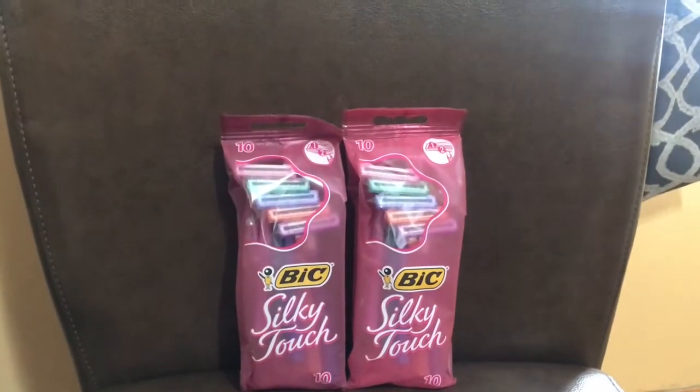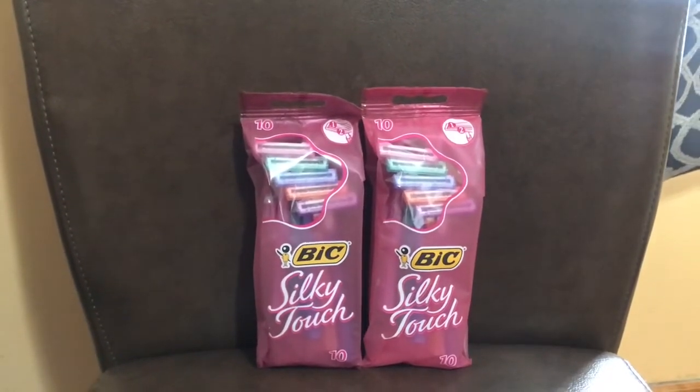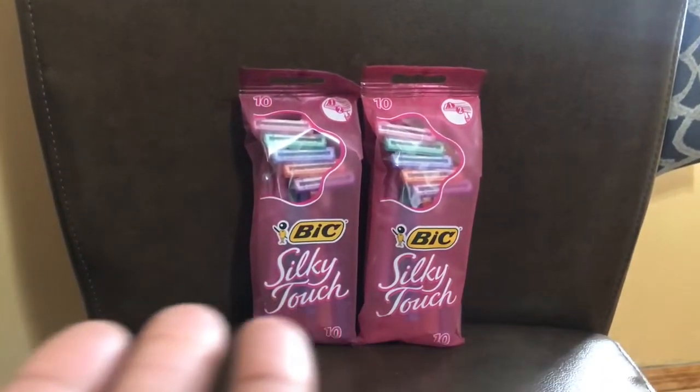All right, so this is my Walgreens haul. Just like and subscribe to my channel, and thank you for coming by Miss Nanda's channel.